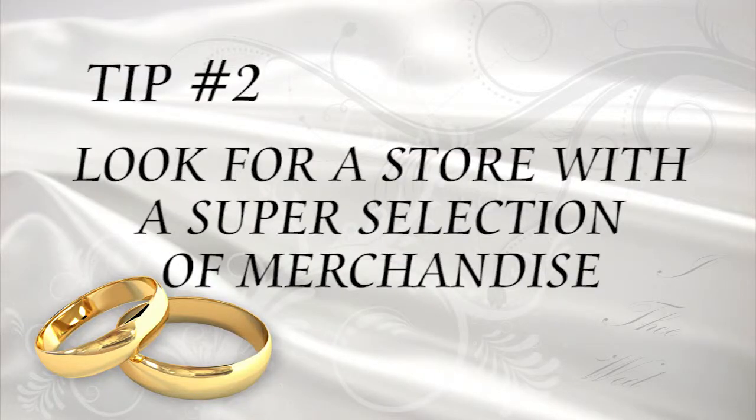Tip number two: look for a store with a super selection of merchandise. I always look for great merchandise assortments, and Dillard's carries the best products from your favorite top brands. It's like a one-stop shop. They have meticulously created merchandise assortments to make sure you find everything you will need, and they have the best everyday prices too.